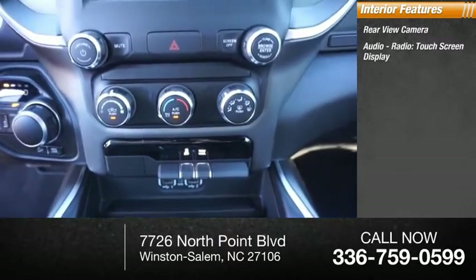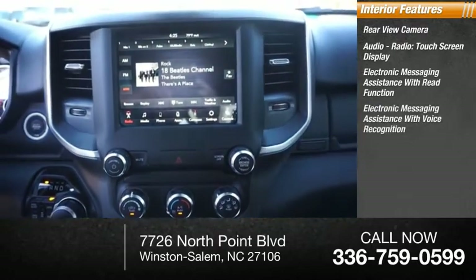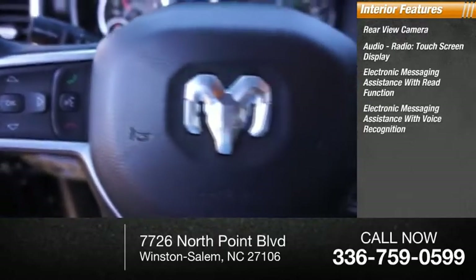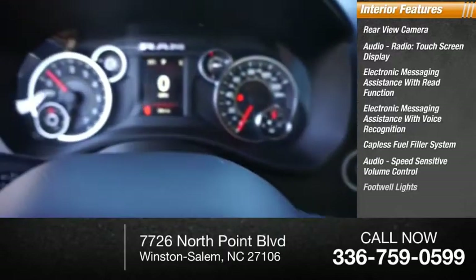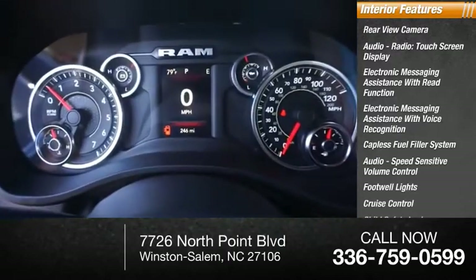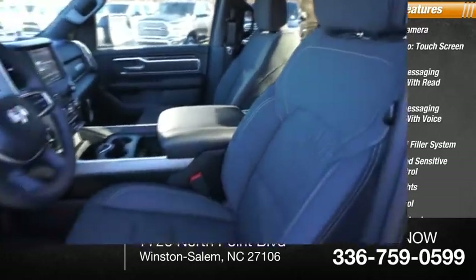Audio radio touchscreen display, electronic messaging assistance with read function, electronic messaging assistance with voice recognition, capless fuel filler system, audio speed-sensitive volume control, footwell lights, cruise control, child safety locks, vehicle assistance app, and roadside assistance.